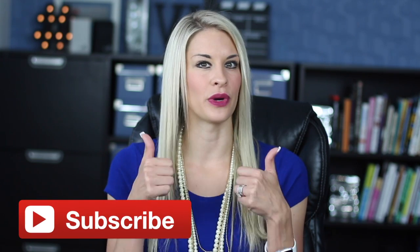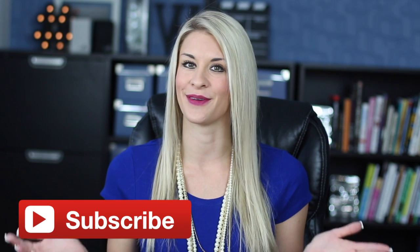Make sure and give this video a quick thumbs up, subscribe, share it with your friends, come and say hi to me on social, and I'll see you back here next week.